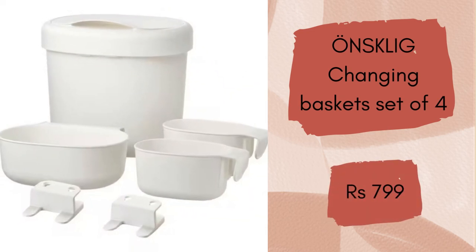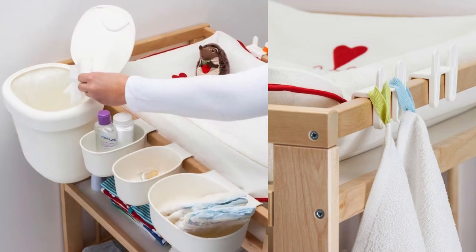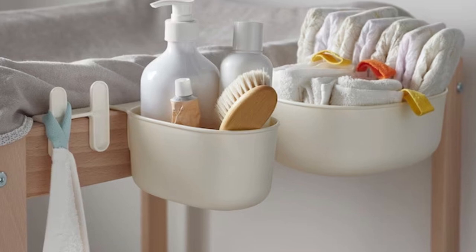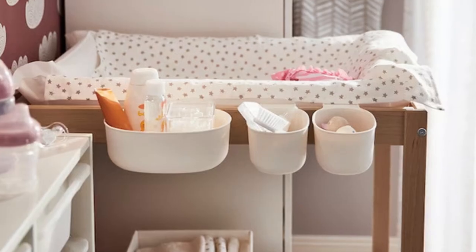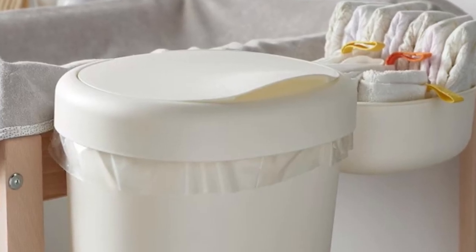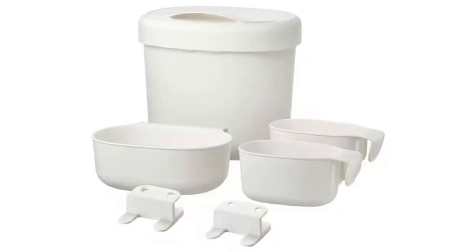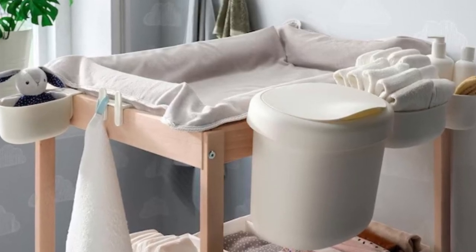Onsklik changing baskets, set of 4. Curious children can make the changing table a real challenge. This set keeps baby care items out of the way but close at hand. With these storage baskets you can have everything from nappies and washcloths to skin care products and towels close at hand by the changing table. The baskets save space as they hang on the edge of the changing table or stand on the floor. This set of 4 baskets will cost Rs. 799.